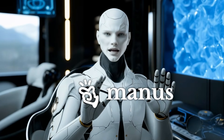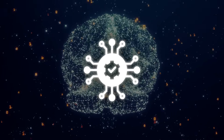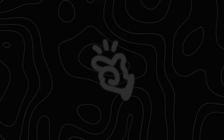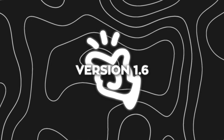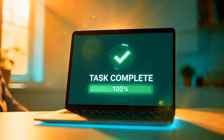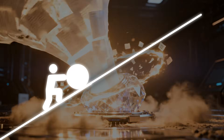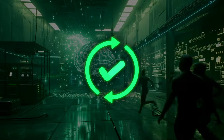Let's start with Manus, because this update is about what happens at the task level, when an AI agent is actually asked to do something end-to-end. They just rolled out version 1.6, and the core idea behind this release is pretty simple. Finishing a task is easy to demo. Finishing it correctly, autonomously, and with a high success rate is the hard part. This update is focused on closing that gap.